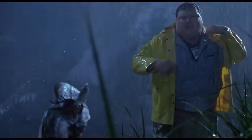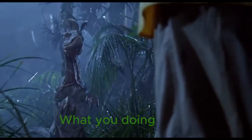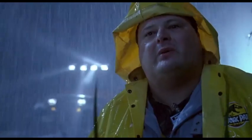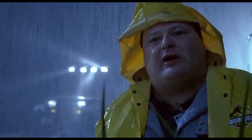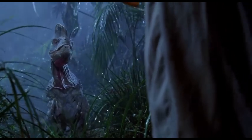Oh, nice boy. I thought you were one of your big brothers — you're not so bad. What do you want? You want food? Look at me, I just fell down a hill, I'm soaking wet. I don't have any food on me, I have nothing on me. Go on.